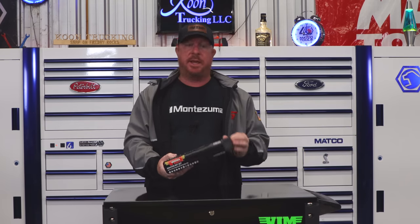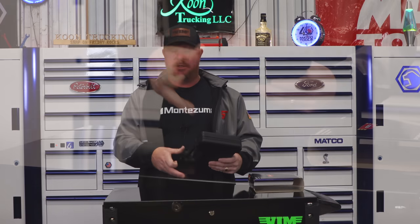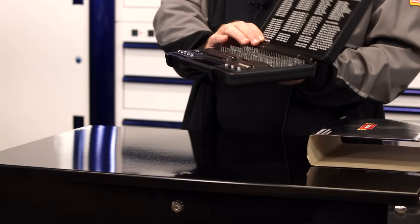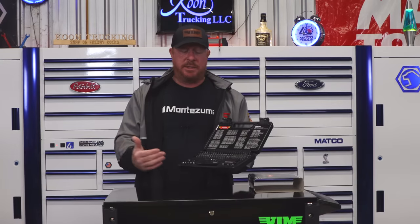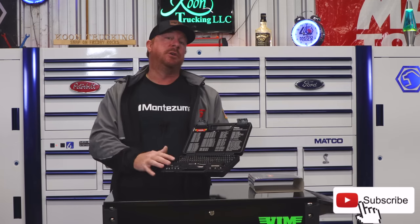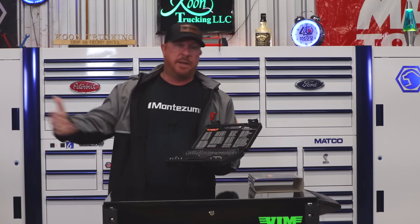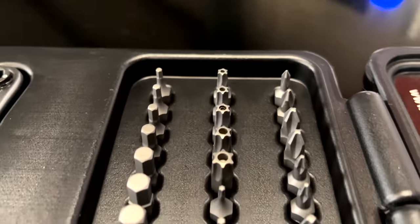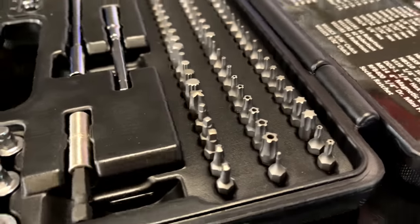My number six is also from VIM: the FRBS 89 bit set. This is a truly amazing set. If you're looking for one kit for a service truck or toolbox that does it all, do not overlook this one. It comes in a hard carrying case. It's a very nice bit set for the money considering everything it encompasses. It's got Phillips and flatheads, Torx, hex, triple squares, Robertson bits, clutch bits — this set covers everything you need.